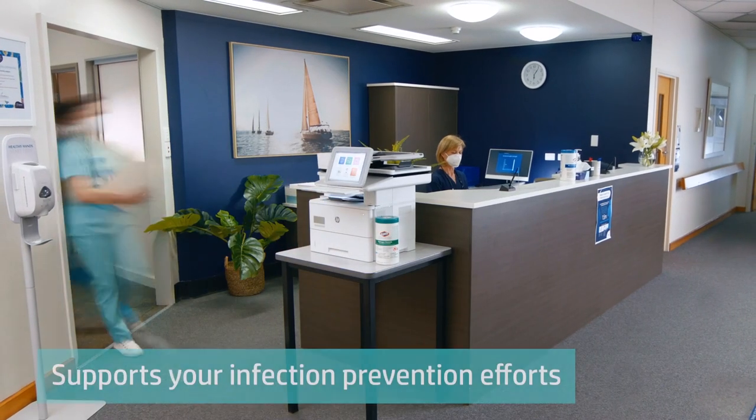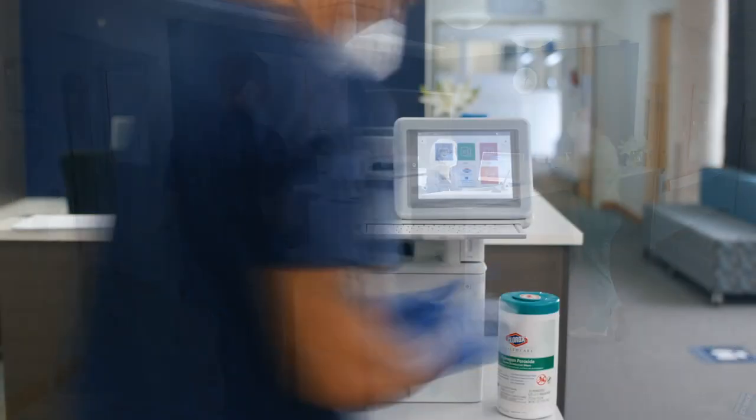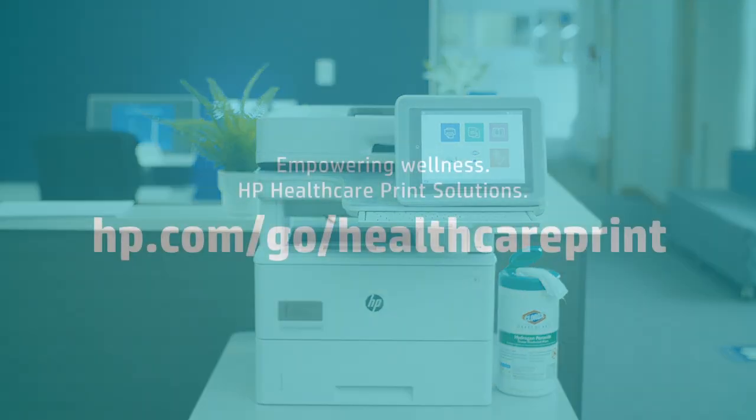For workflow technology that supports your efforts to stop potential infection in its tracks, every shift, every day — so caregivers can focus on what matters most: giving care.